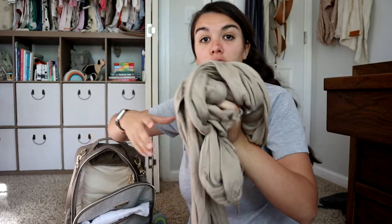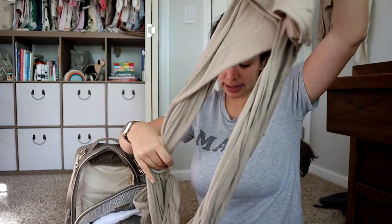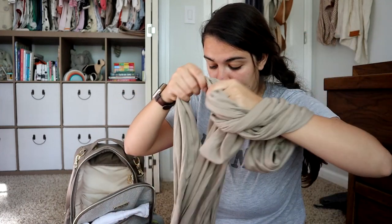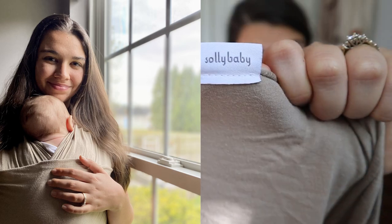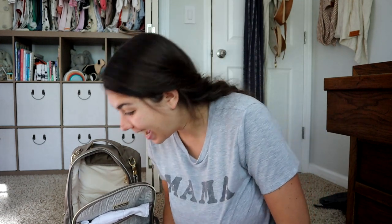I also keep in here her Solly Baby wrap because it travels really well. She takes really great naps in this thing, so if we are on the go and she needs to take a nap, I can just toss her into the wrap and it's night-night.